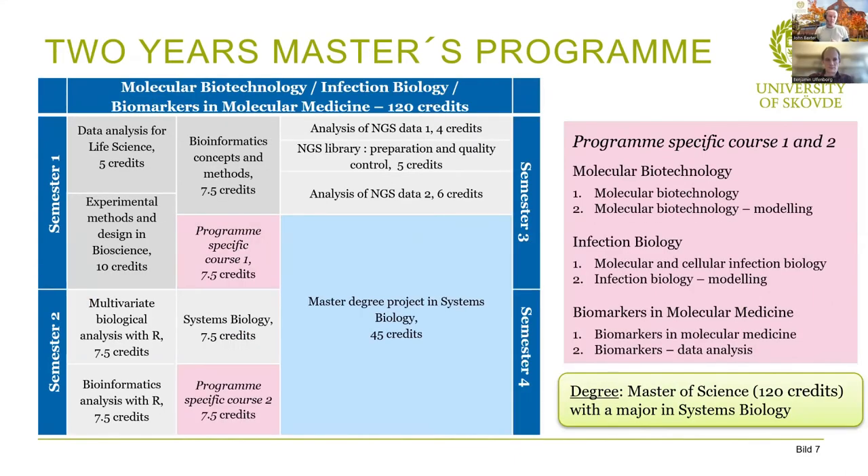Looking at the two year master's programs — molecular biotechnology, infection biology, and biomarkers in molecular medicine — these have four semesters. Semester one is exactly the same as the one year master's program. In semester two we see some deviations: there are similarities with the bioinformatics course, including working with multivariate biological data, software for bioinformatics, and manipulating complex data into simpler forms. There are also program-specific courses in pink: molecular biotechnology students take additional modeling courses, infection biology students do infection modeling, and biomarkers in molecular medicine students focus on data analysis based on biomarker results.